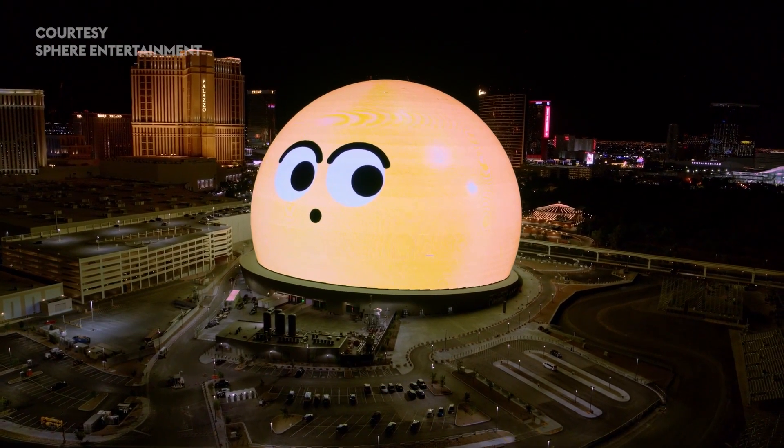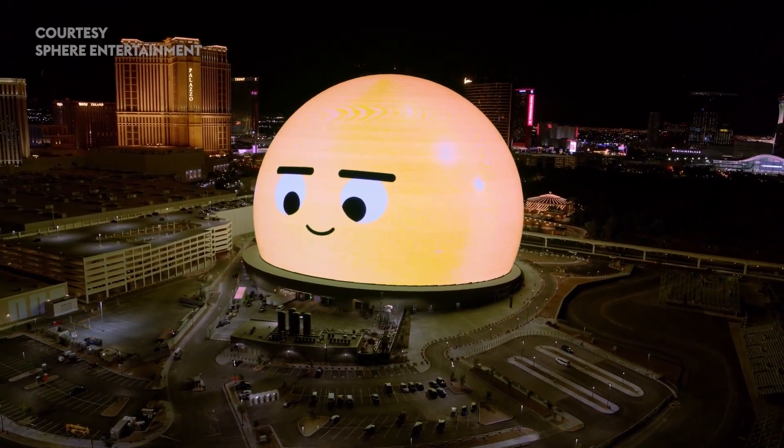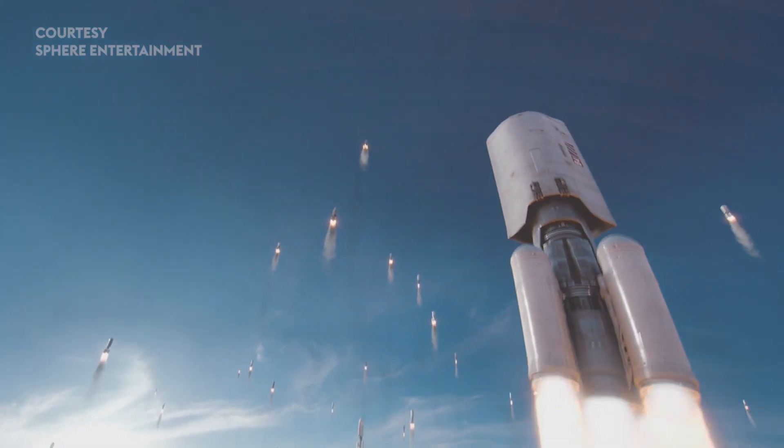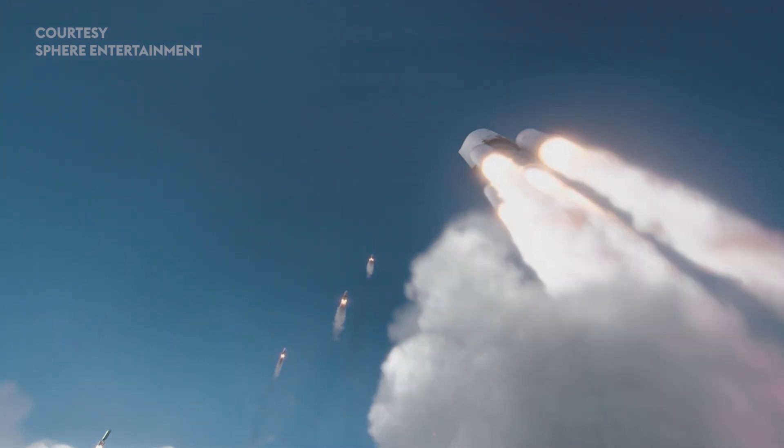The graphics at the MSG Sphere in Las Vegas are on a scale that the world has never seen before. Processing 16K uncompressed video requires powerful technology. We're talking to Brian Hinckley and Rich Brown from 7th Sense about their work on the project. Thank you guys for being here.